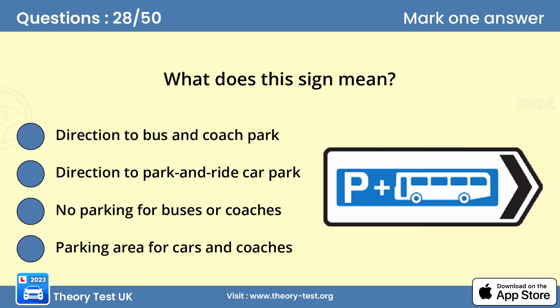Question 28. What does this sign mean? B. Direction to park and ride car park. To ease the congestion in town centers, some cities and towns provide park and ride schemes. These allow you to park in a designated area and ride by bus into the center. Park and ride schemes are usually cheaper and easier than car parking in the town center.